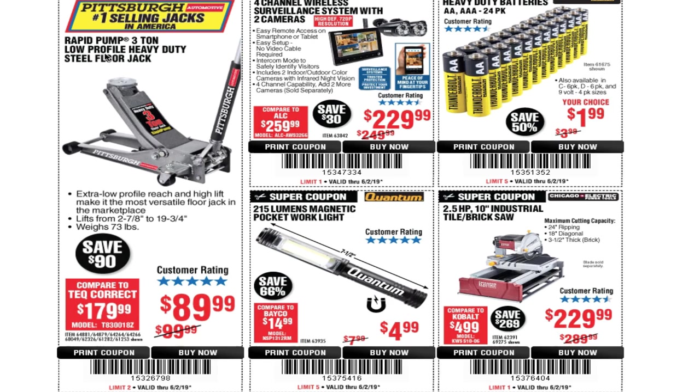The next coupon we have is a rapid pump three-ton low-profile heavy-duty steel floor jack for $89.99. I believe we've seen this cheaper at the parking lot sales — around $79 — so that's not the lowest price, but still a great jack. Also: a four-channel wireless surveillance system with two cameras for $229, and heavy-duty batteries for $199.